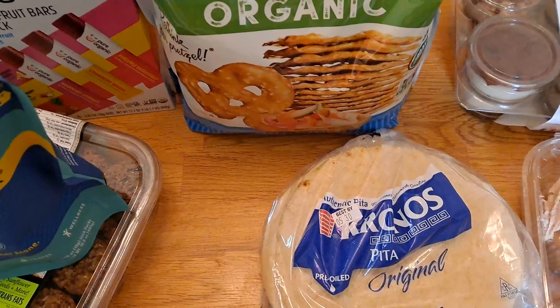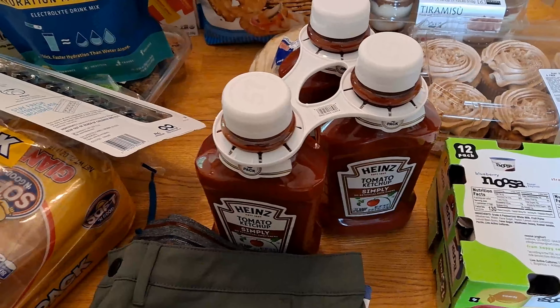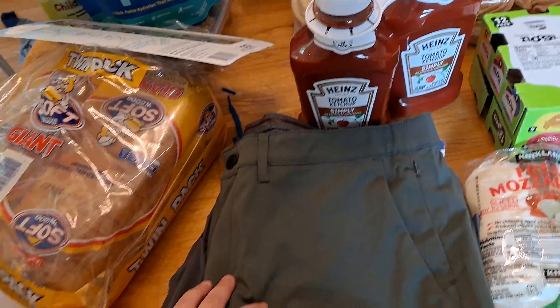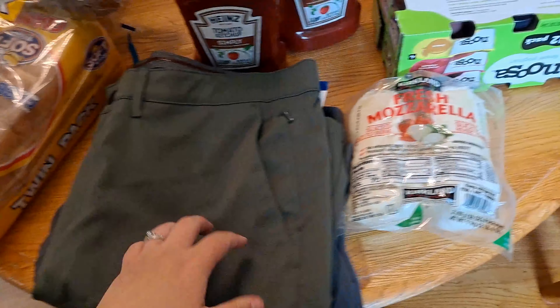I also got some pretzel crisps and some pita bread. This pita here is way cheaper than Walmart. I also picked up some ketchup because we were out, and my husband picked up some shorts and also some swim trunks.